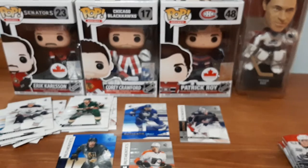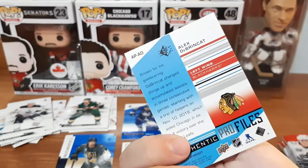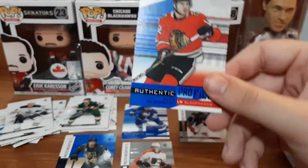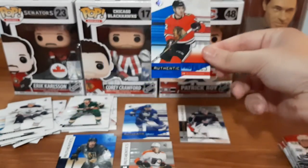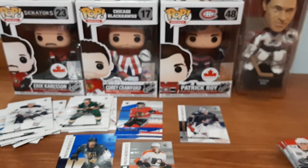And we have an Authentic Profiles for Alex DeBrincat - that's really cool. Huge fan of his, I've been getting a lot more of his cards lately. I'll put that in the profiles pile. I wish that one was numbered. Moving on to the next pack.